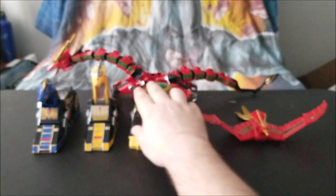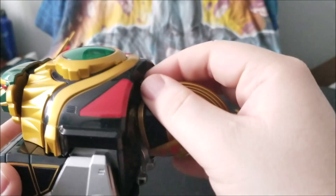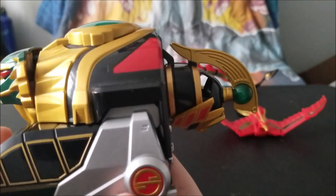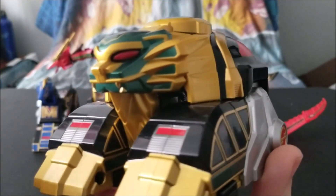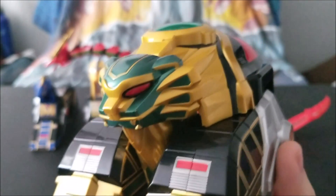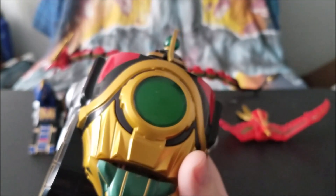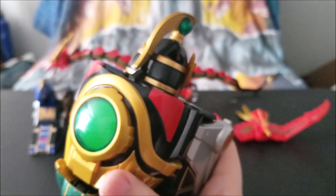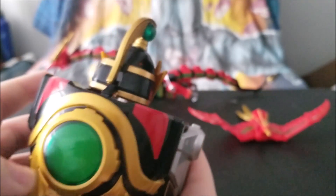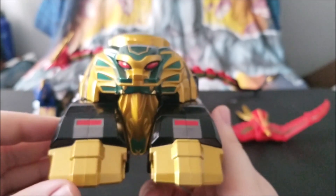Next up we have the Lion Thunderzord — actually my second favorite in the whole set. In the back we have the Thunderzord head, which attaches to its butt, basically acting as a tail. We have the paws in the front. Everything is very nicely sculpted, very nicely detailed, and painted. It's probably the heaviest of any of the Zords in this set — it feels like it might be made of some kind of metal or heavy plastic. I absolutely love this.